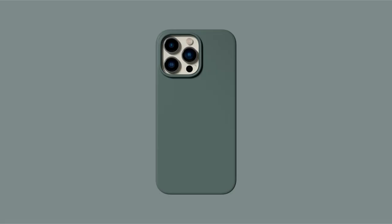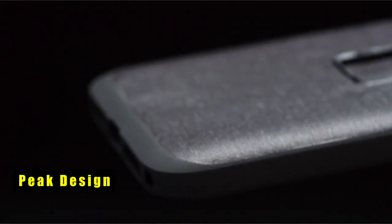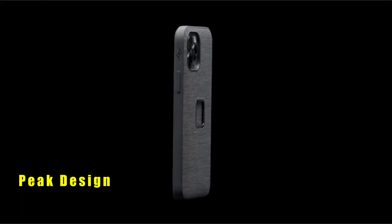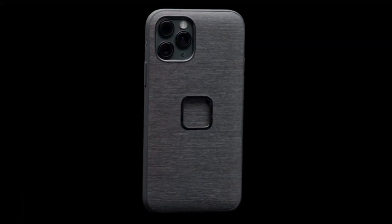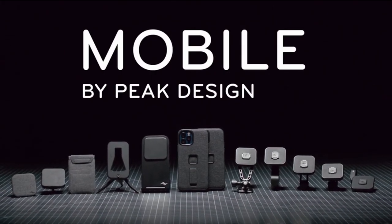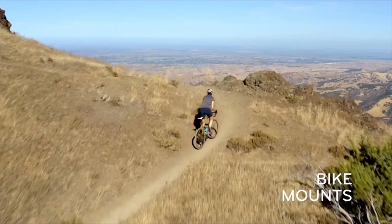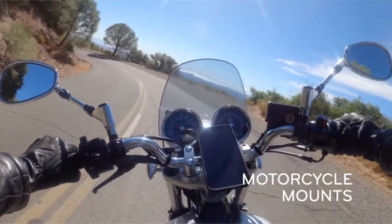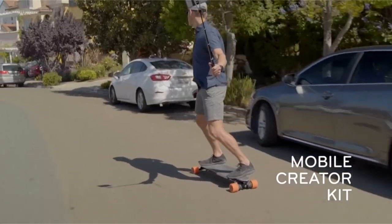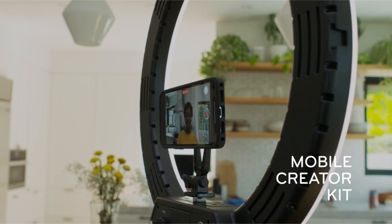At number four is Peak Design. The Peak Design case offers unparalleled versatility and protection for your device. Compatible with a wide range of Peak Design mobile mounts and accessories, it seamlessly integrates into your lifestyle whether you're cycling, driving, or capturing moments with tripods. Its MagSafe compatibility ensures effortless charging and accessory integration, while the built-in magnetic locking technology SlimLink provides secure attachment.